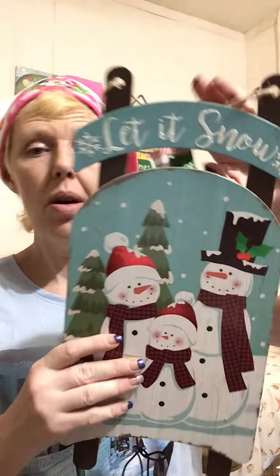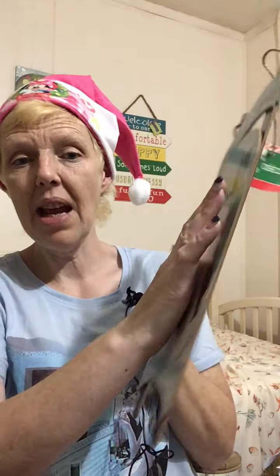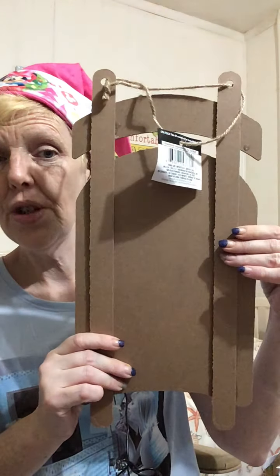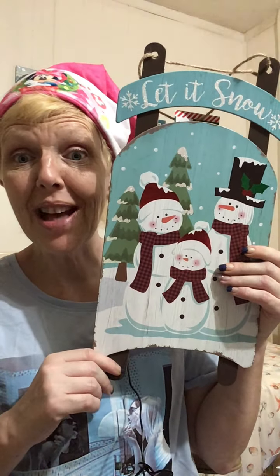You can't go wrong with the sleigh for one dollar. You can use the back as is, or use the front, cover it up and sand it down to make a sign. I'm going to make this into a 'how many days until Christmas' countdown sign, but you can use it for so many different things.